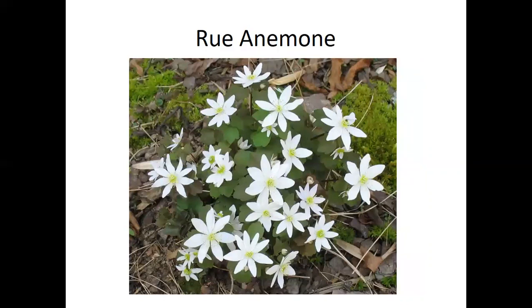Rue anemone is one that's becoming really common for people to plant in their backyards. Tea made from the root was used for vomiting and diarrhea. Like a lot of our early spring wildflowers, rue anemone is making pollen more than nectar. Nectar takes a lot of energy to make, so this plant really relies on pollen as an enticement to flower visitors, saving it a lot of energy early in the season.